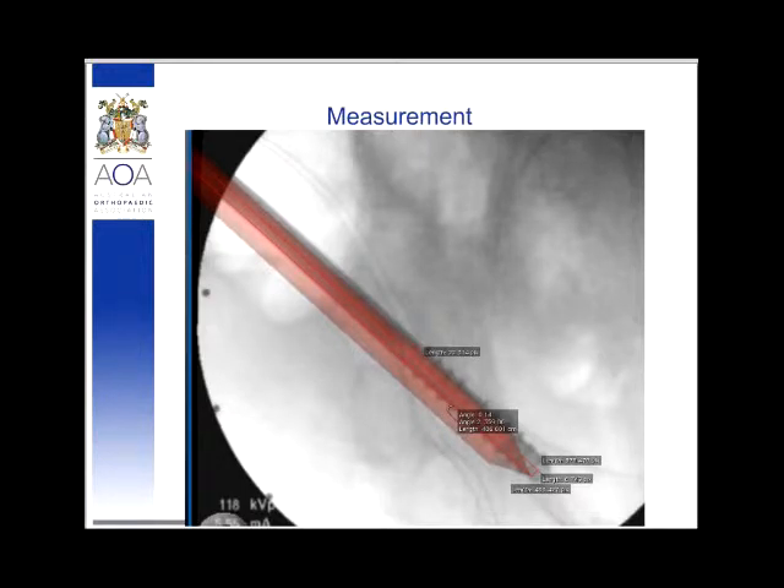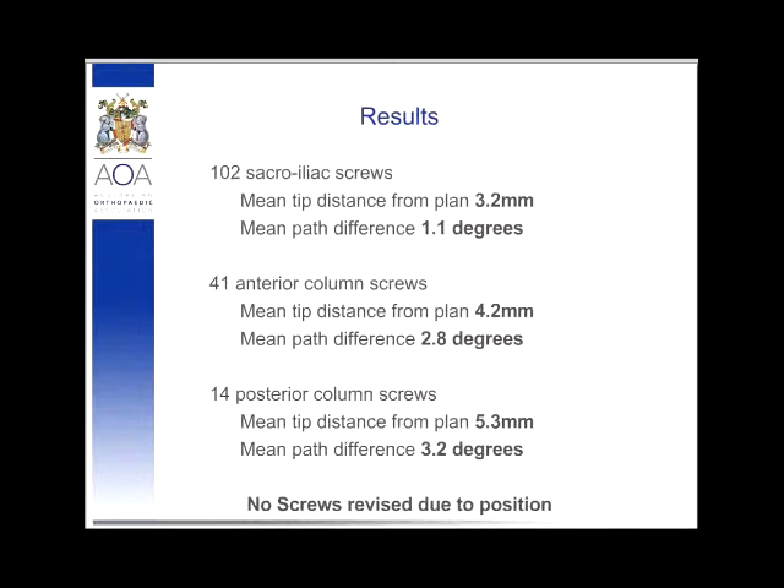From our 99 patients, we had 157 screws in total, with approximately two-to-one sacroiliac screws compared to anterior column and supracetabular screws into the posterior column. For the sacroiliac screws, the mean tip distance was 3.2 millimetres — less than half the diameter of the screw — with a mean path difference of 1.1 millimetres. Very accurate for a very dangerous area. Our accuracy is unfortunately slightly lower for the anterior column and supracetabular screws, which we believe is because the planning images for those are much harder to acquire reproducibly.